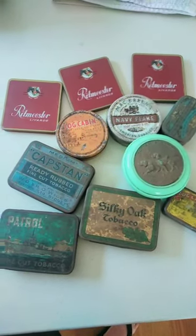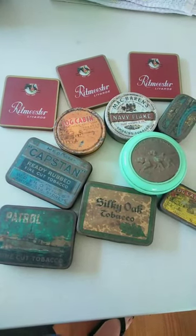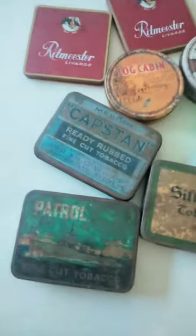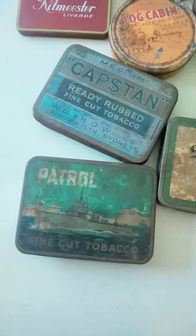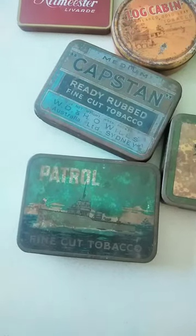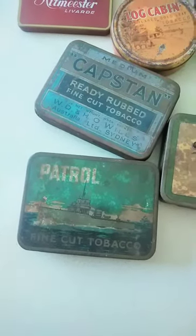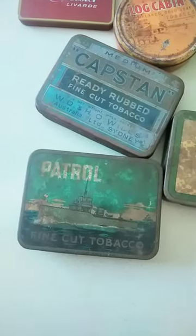I think there's a couple on here that might go alright. The first one here is Patrol Fine Cut Tobacco. It's in pretty ordinary condition. I think in the condition it's in, with a bit of luck it might be around the $50 to $100. I saw a really nice one of these go online recently for $300, which is a very decent coin.